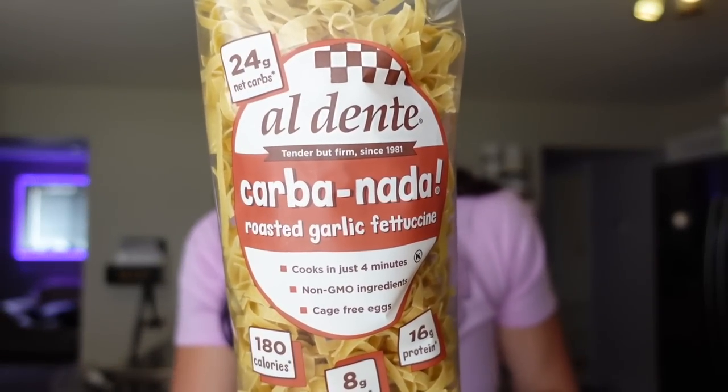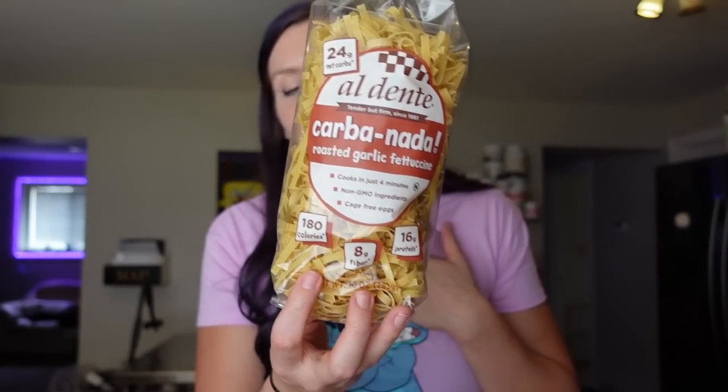The last pasta I got is Al Dente Carba-Nada roasted garlic fettuccine. The whole bag is 15 points — we usually get three servings at five points each. For a fifth of the bag it's 180 calories, one and a half grams of fat, 32 carbs, eight grams of fiber, 16 grams of protein. Very high protein, and I love the texture — it's like a soft fettuccine noodle. I always like to get these at Meijer.